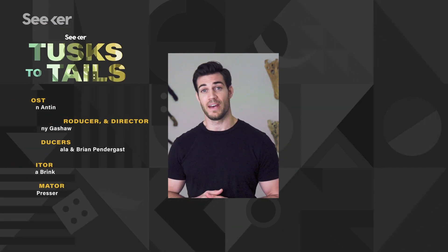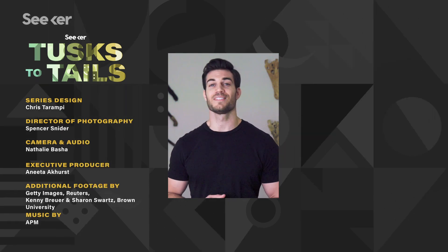I'm Evan Anton, and I hope you enjoyed this video. If there's an animal you want us to cover, leave us a comment. See you next time.